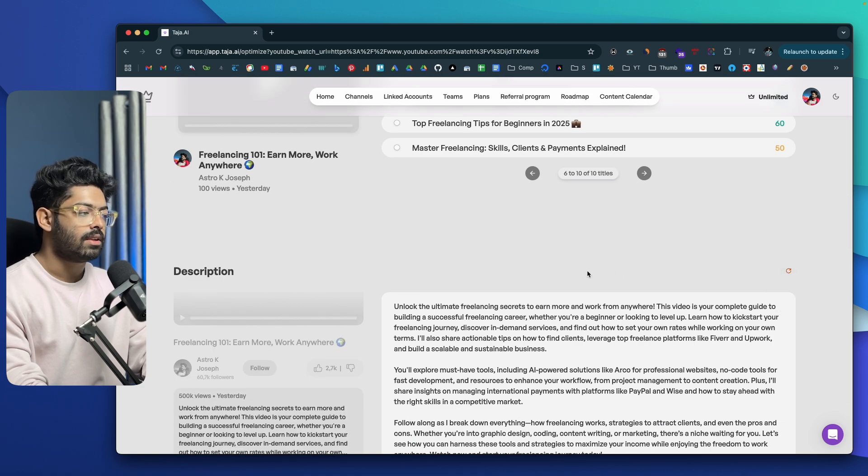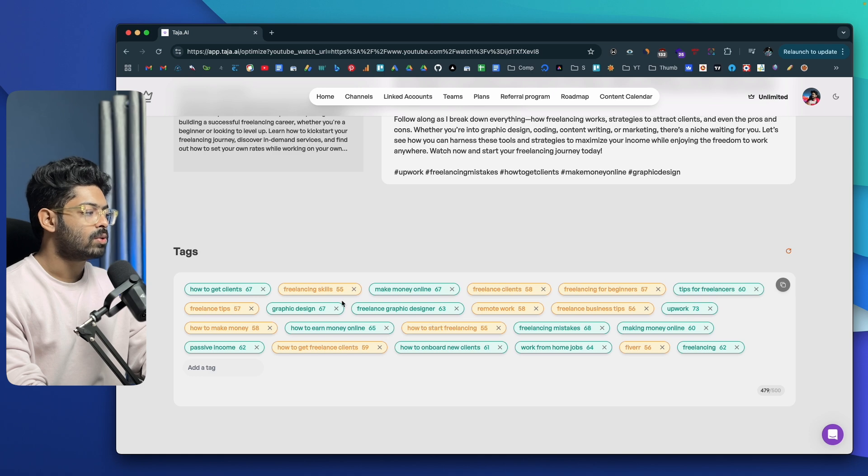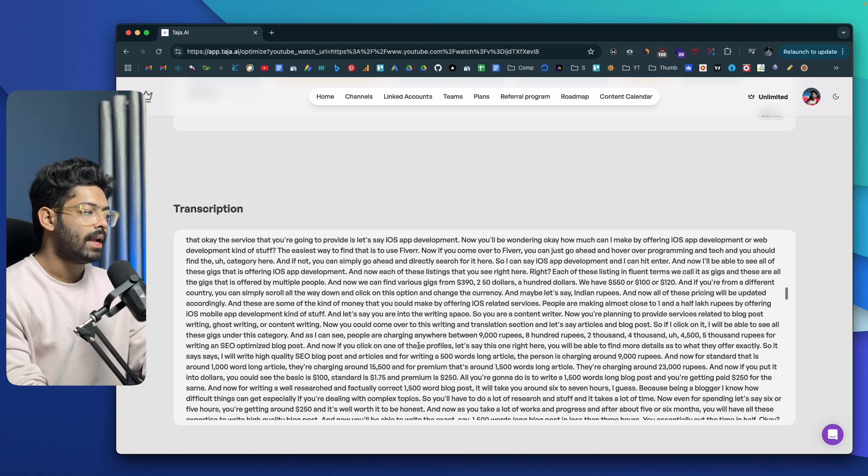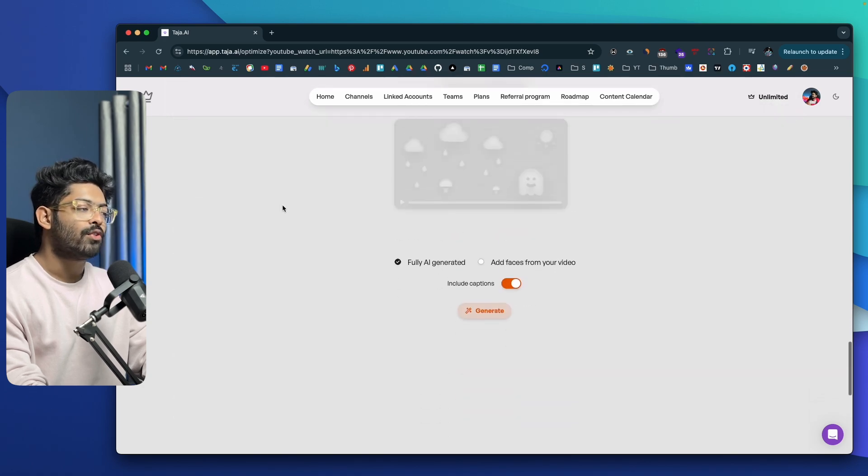If you scroll down further, you have the description, and again if you want to regenerate the description you can click on the regenerate icon. Similarly, here we have all the tags to include in the video, and you can also find a full transcription of your video in plain text as well.